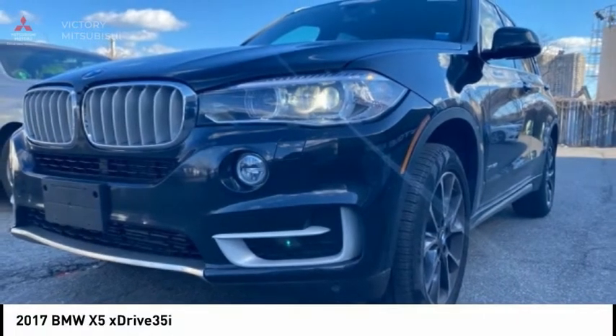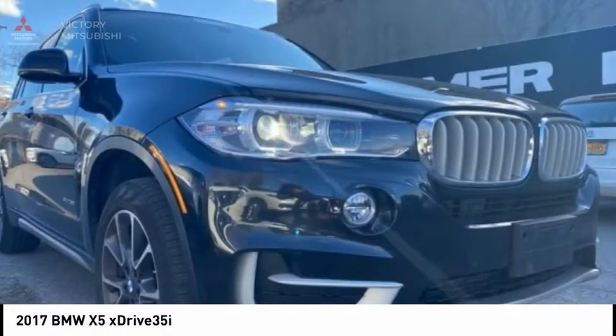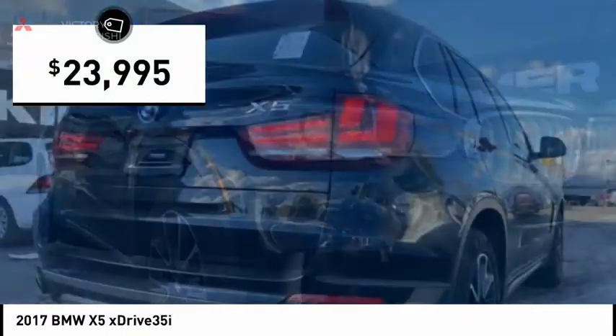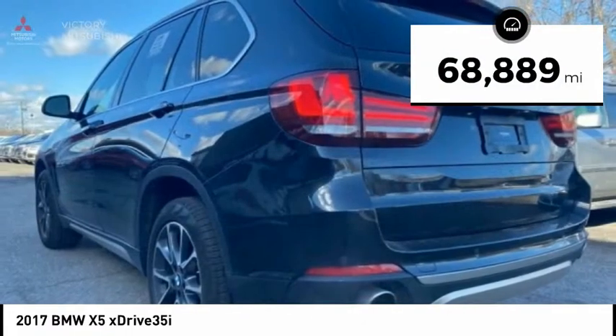Love the 2017 X5. The BMW X5 is an award-winning performance, space, and efficiency vehicle and is priced below $25,000. This vehicle has less than 70,000 miles.